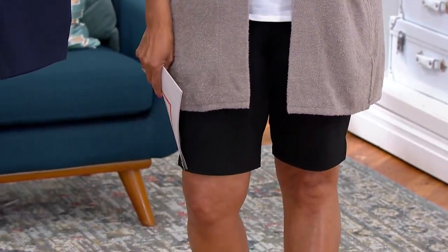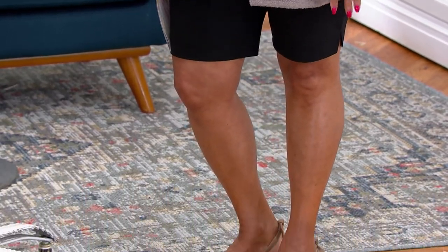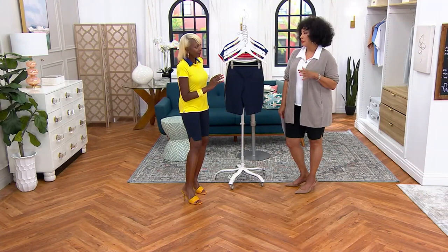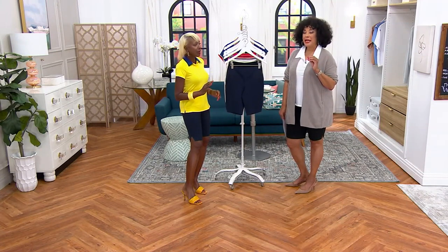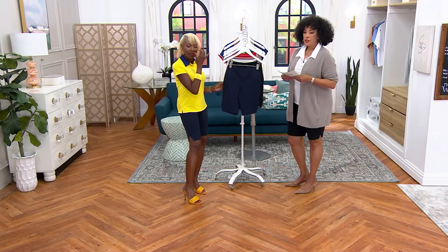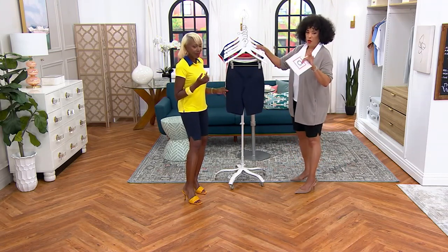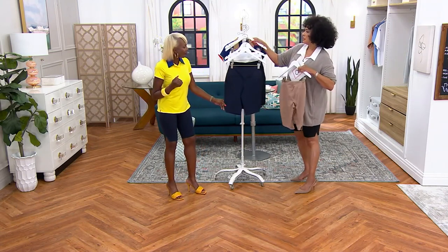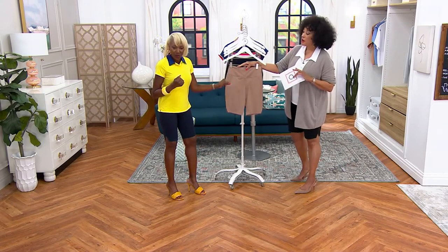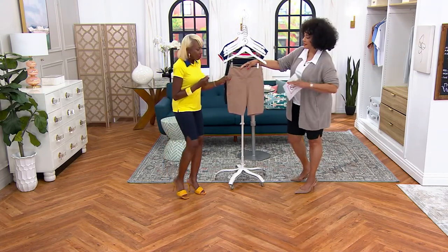That's that whole quiet luxury thing — you can take a Bermuda short, a nice polo, and put it on maybe with a little cardigan, blazer, or jacket, and that's your casual look that just says elevated, sophisticated. I want to put the lighter color in front and have you walk us through the fabrication as well as the style.